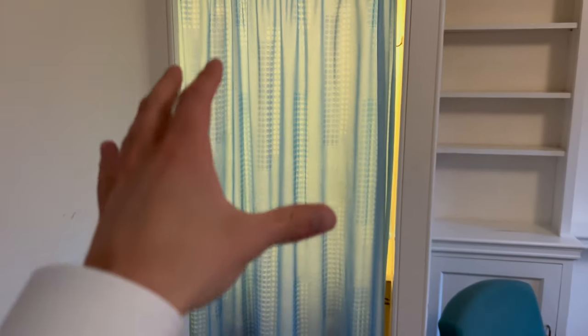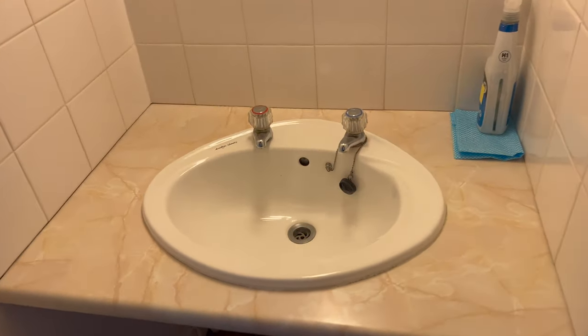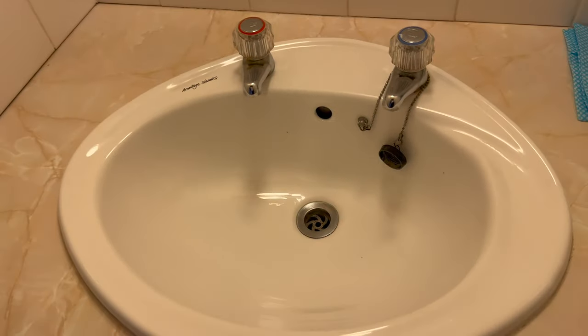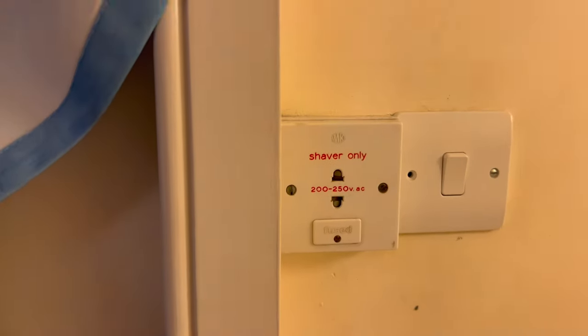One of the best things about Cambridge is that a lot of the rooms have sinks. They don't necessarily have toilets, but they have sinks. Let's take a look in here — you can see we have the sink. Amazing if you don't want to have to share a sink with everybody else. There's also some electricity here for shavers, so you can charge those up here.